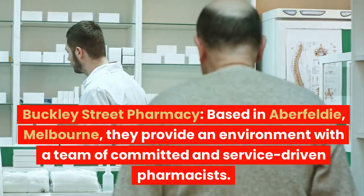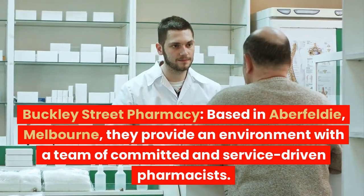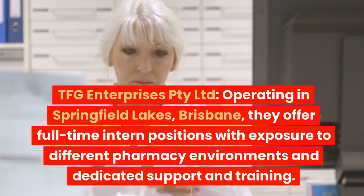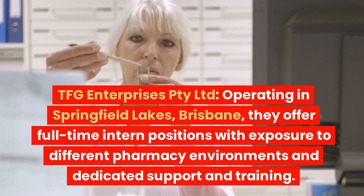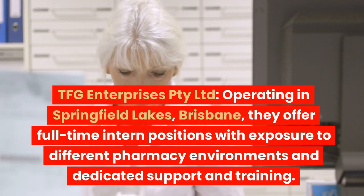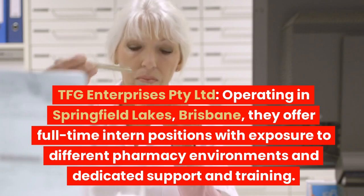Buckley Street Pharmacy, based in Aberfeldy, Melbourne, provides an environment with a team of committed and service-driven pharmacists. TFG Enterprises Proprietary Limited, operating in Springfield Lakes, Brisbane, offers full-time intern positions with exposure to different pharmacy environments and dedicated support and training.